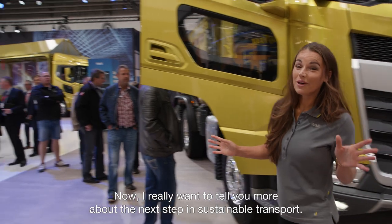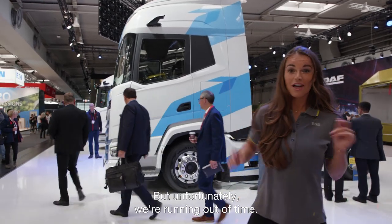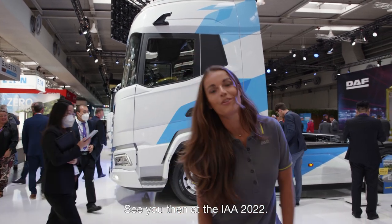I really want to tell you more about the next step in sustainable transport — DAF's latest range in battery electric vehicles. But unfortunately we're running out of time, so I will tell you all about it in tomorrow's video. See you then at the IAA 2022.